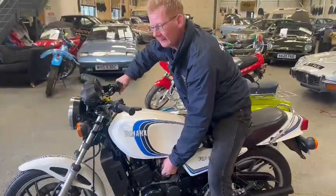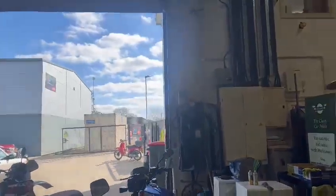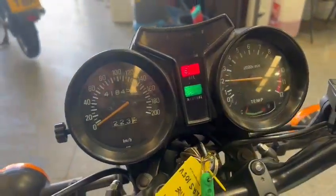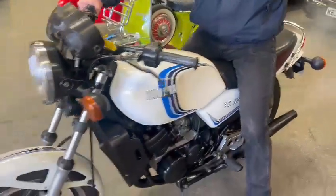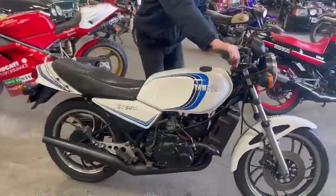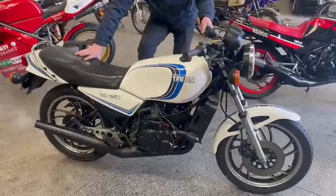Look at the smile on his face! Tell you what, the weather's only around the corner — it'd be a nice day to be out today. She's down here on display at Pickering, guys. You better come down and have a little look.